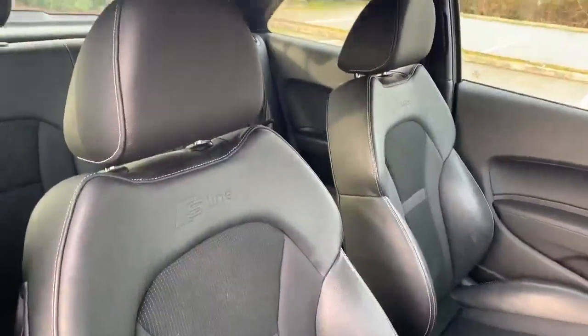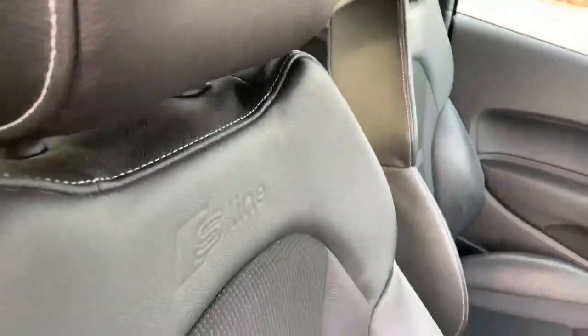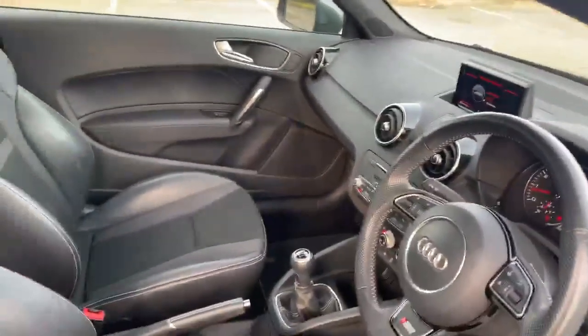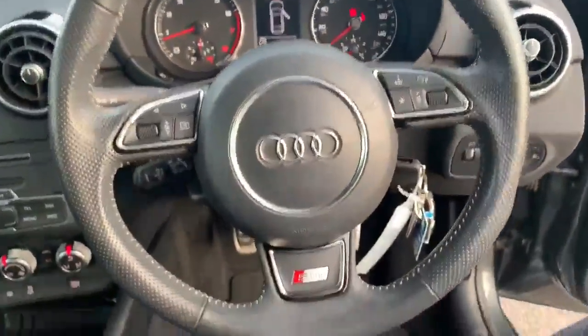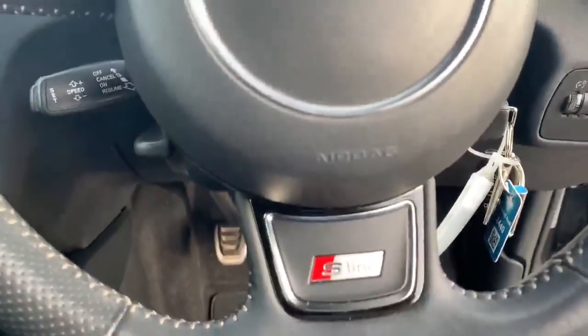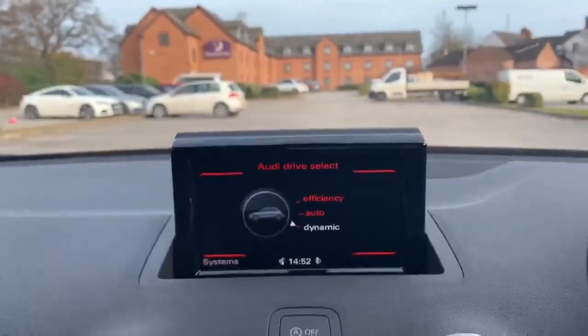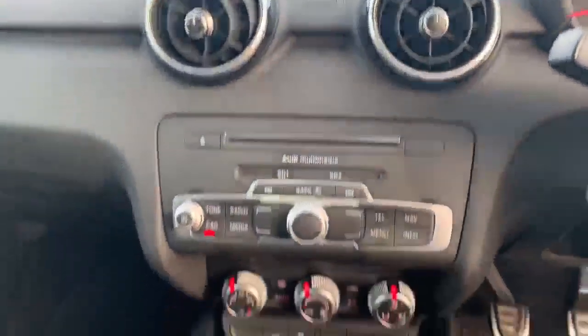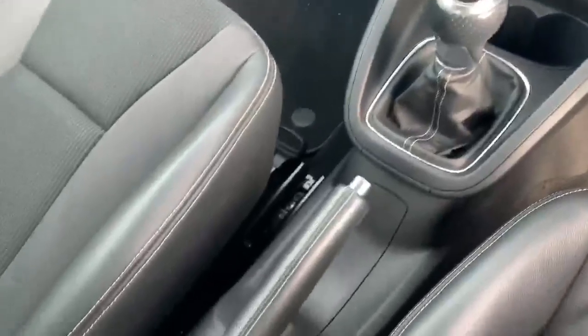Inside the vehicle we have the half leather interior, also with the S-Line embossed there as well. This car does come with a comfort pack. Inside we have the digital dashboard, the full leather steering wheel, and again the S-Line badge. Here we have the MI display showing the different Audi driver selects, the climate controls with the manual gearbox and the handbrake there as well.